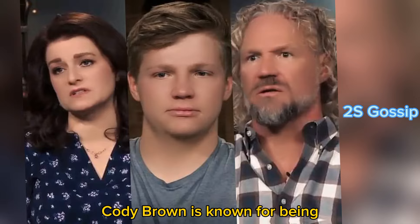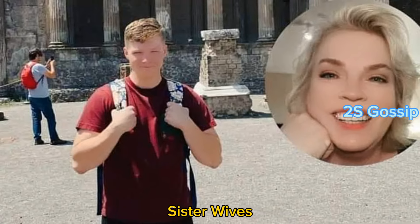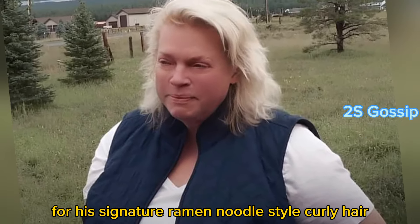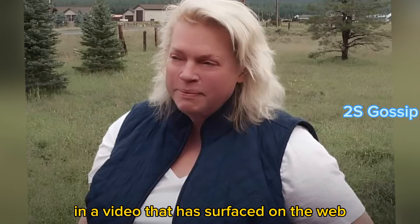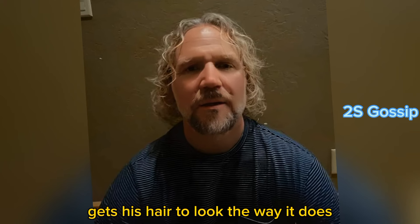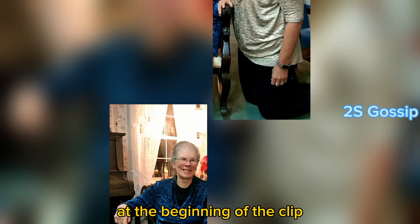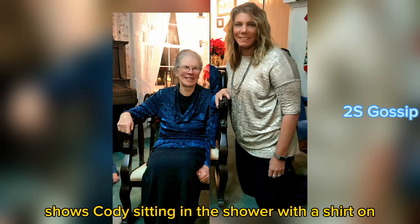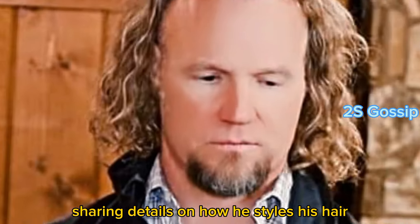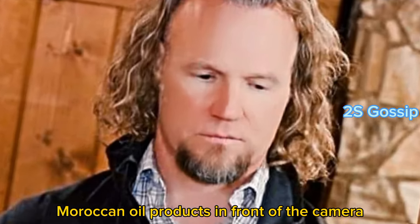Cody Brown is known for being the patriarch of the plural family shown on the TLC series Sister Wives. He has also become famous for his signature ramen noodle style curly hair. In a video that has surfaced on the web, the reality TV star walks fans through how he gets his hair to look the way it does and shares the products he uses, holding up various Moroccan oil products in front of the camera.